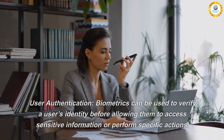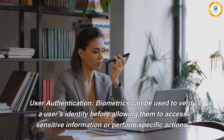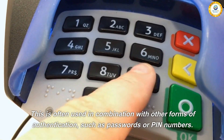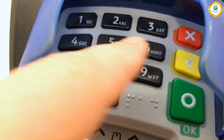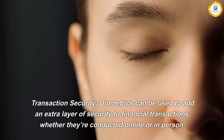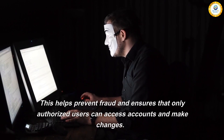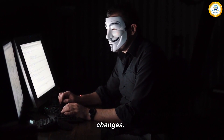Two: user authentication. Biometrics can be used to verify a user's identity before allowing them to access sensitive information or perform specific actions. This is often used in combination with other forms of authentication, such as passwords or PIN numbers. Three: transaction security. Biometrics can be used to add an extra layer of security to financial transactions, whether they're conducted online or in person. This helps prevent fraud and ensures that only authorized users can access accounts and make changes.